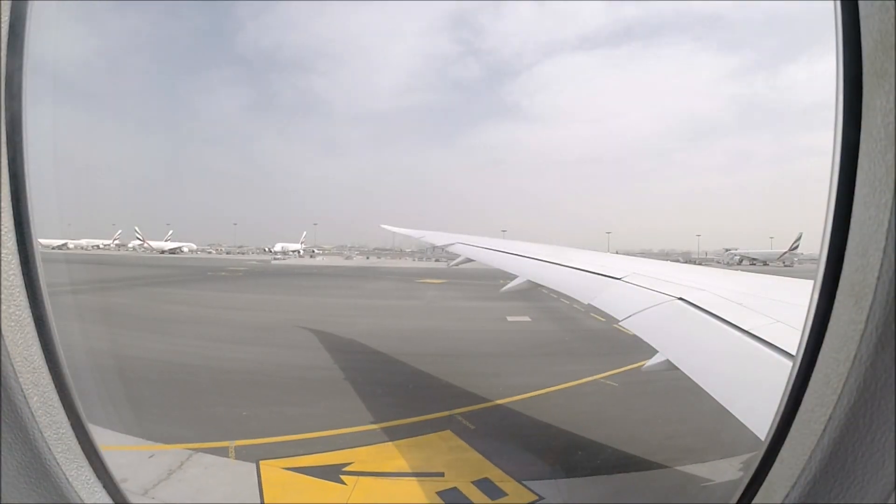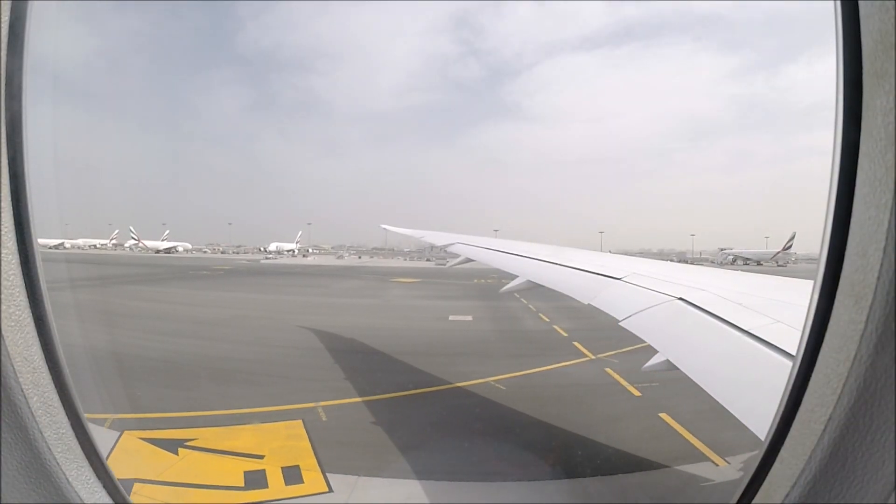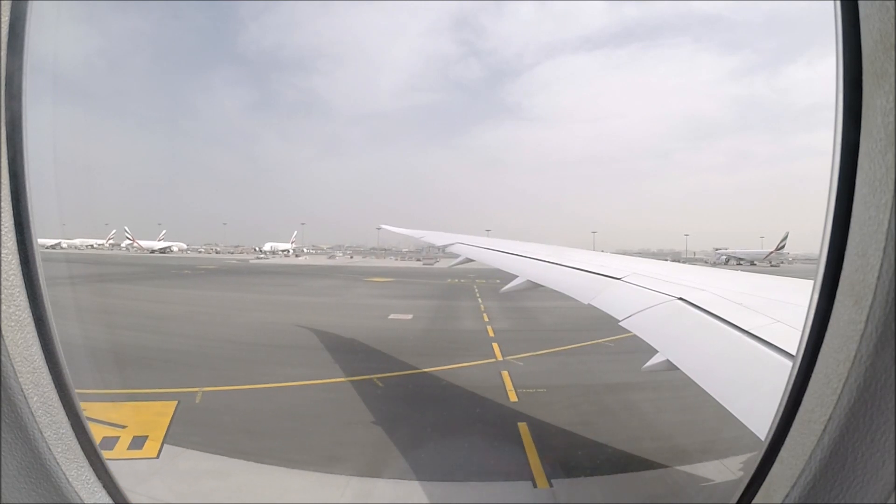The taxi out to the runway was about 20 to 25 minutes. It took quite a long time but I've skipped most of that out in this video.